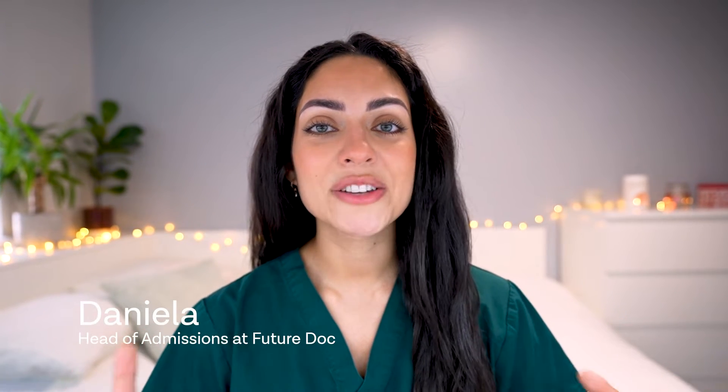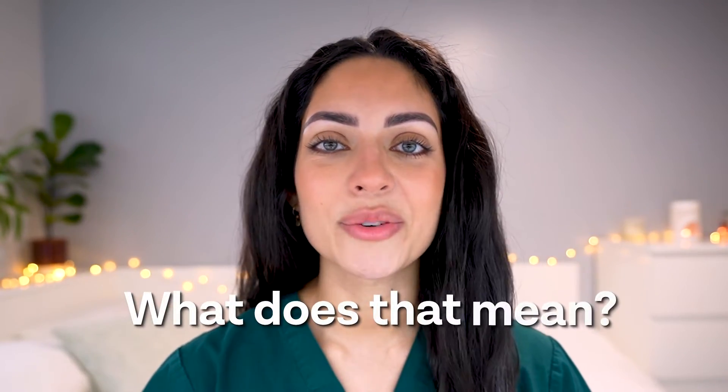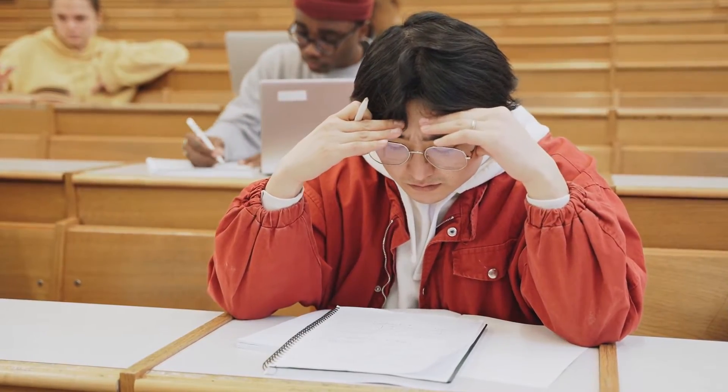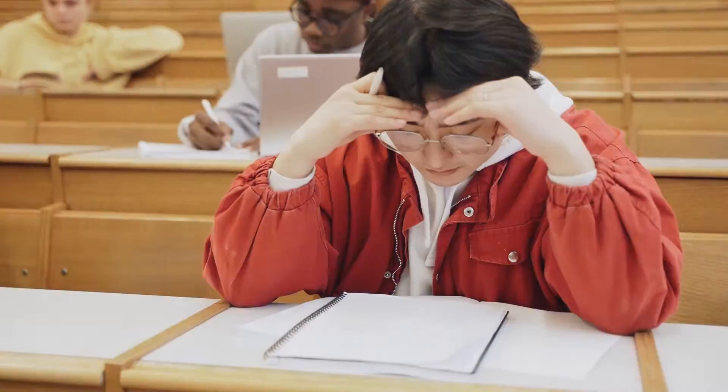One of the most fundamental pieces of advice you may receive when applying to medical school is to apply strategically. You may have heard this already, but what does it even mean? Each medical school will place a different value or weighting on each element of the application — academic grades, work experience, the UCAT score, and so on. An application is considered strategic when you choose universities according to your strengths.